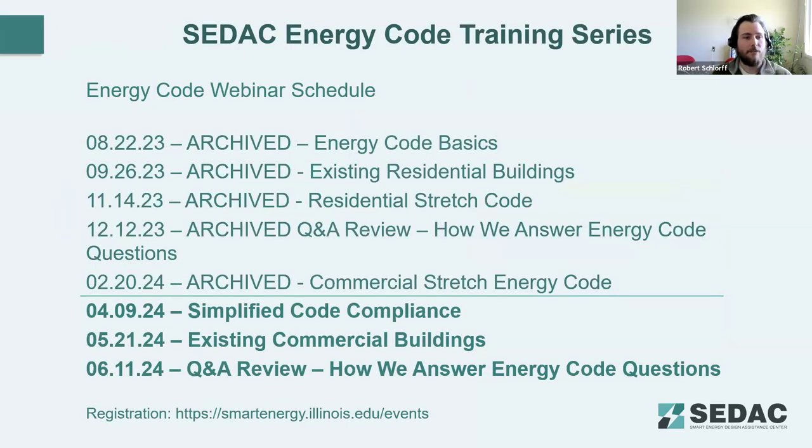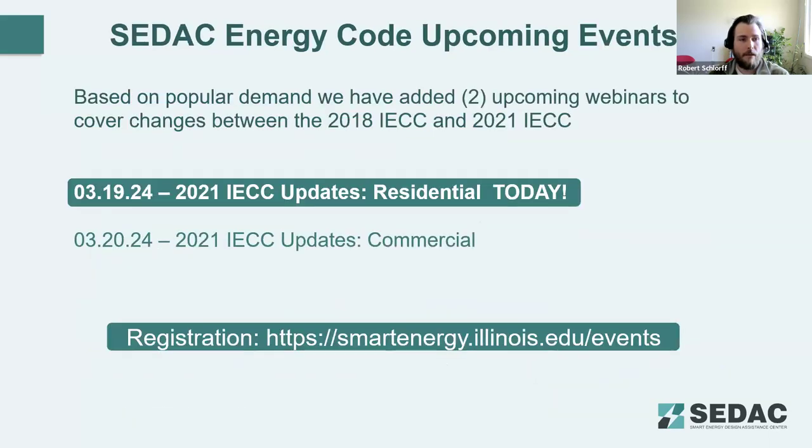We have a number of archived presentations on our website. The last one covered was commercial stretch energy code. The next regularly scheduled training webinar will be simplified code compliance, where we'll look at design decisions that might lead to less complex code compliance. Today we're covering the 2021 IECC residential updates, and tomorrow at the same time we'll be covering the commercial updates. Visit the link at the bottom of the page to join us tomorrow.